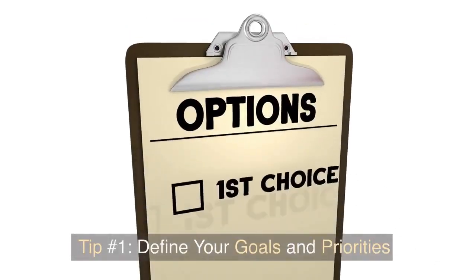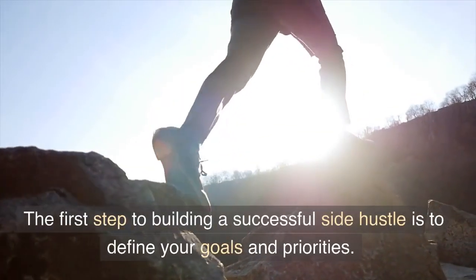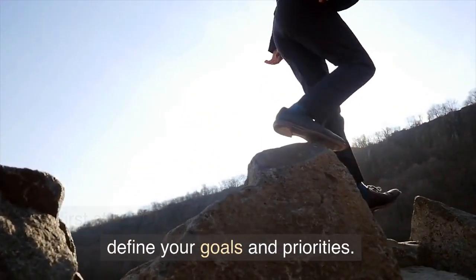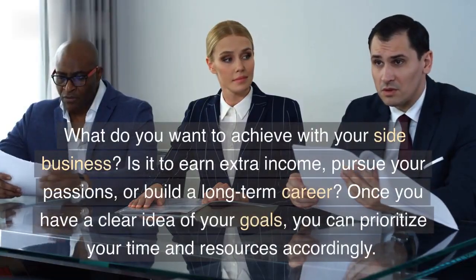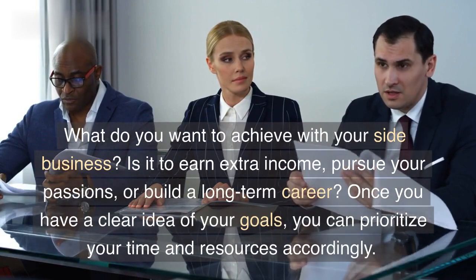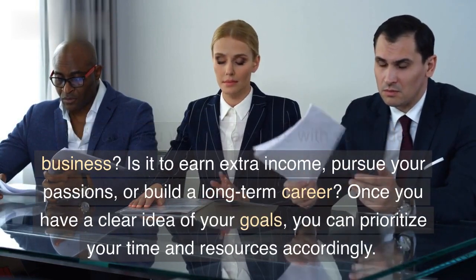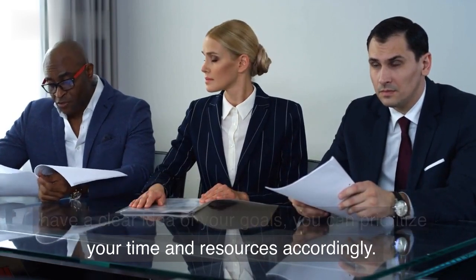Tip number one: define your goals and priorities. The first step to building a successful side hustle is to define your goals and priorities. What do you want to achieve with your side business? Is it to earn extra income, pursue your passions, or build a long-term career? Once you have a clear idea of your goals, you can prioritize your time and resources accordingly.